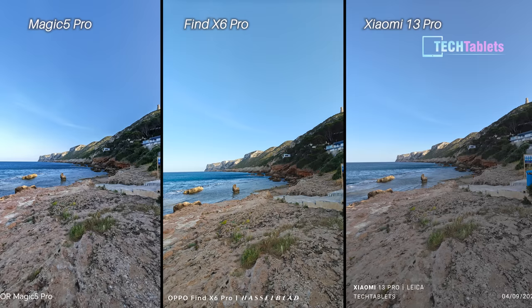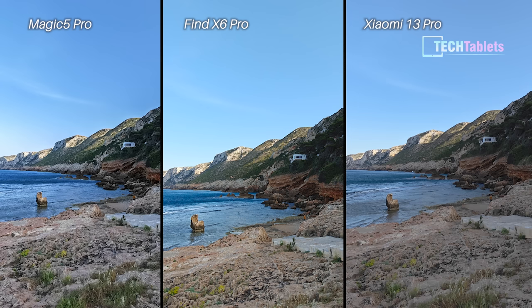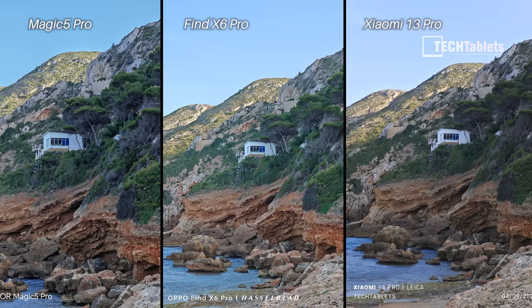Over to our stills now. First up is the ultra-wide. At first glance I like the Magic 5 Pro's look — the vibe it has — but when you zoom in you notice it's over-sharpened a little bit. So it's now between the Find X6 Pro and the Xiaomi, and I think because of the colors, the Find X6 Pro wins — but only just; it's very close.